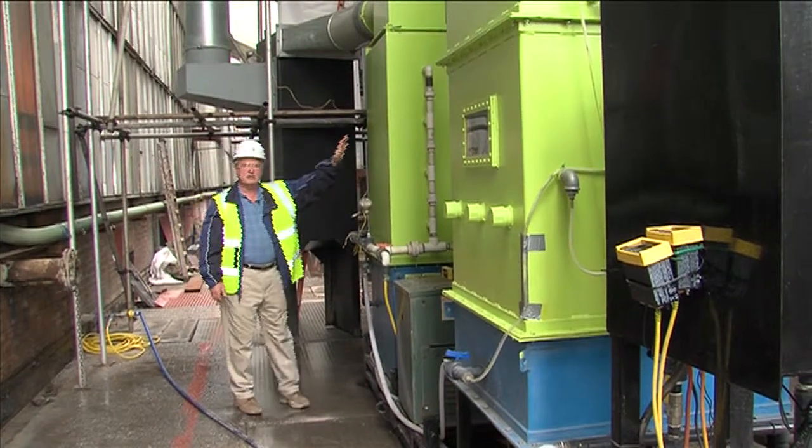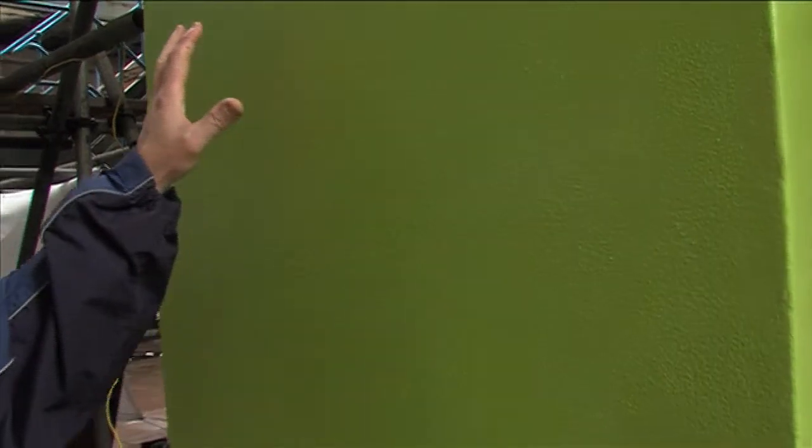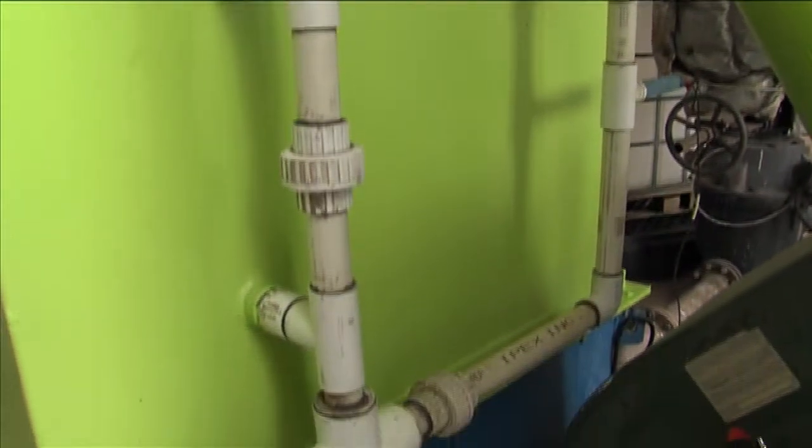After the gas leaves the multi-cyclone, it comes into this gas conditioning chamber. In here we have a number of spray nozzles that recirculate liquid from the sump of this chamber and spray down the hot gas so that it's cooled down to about 55 or 60 degrees C.